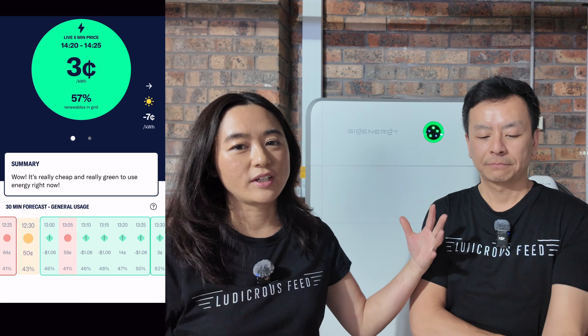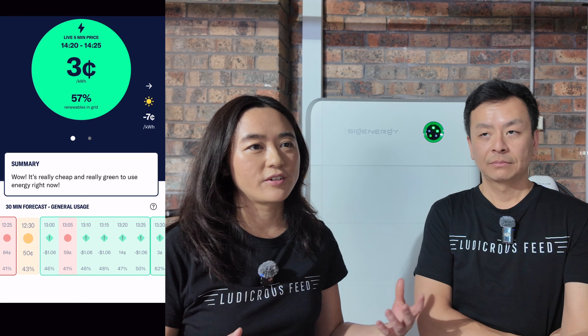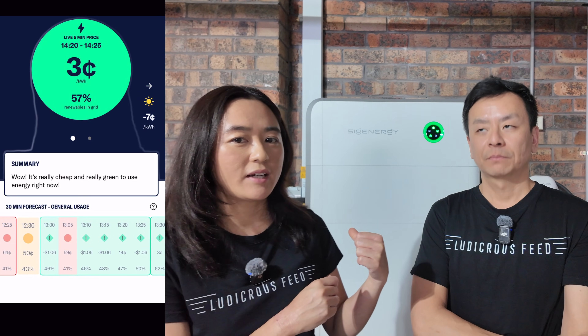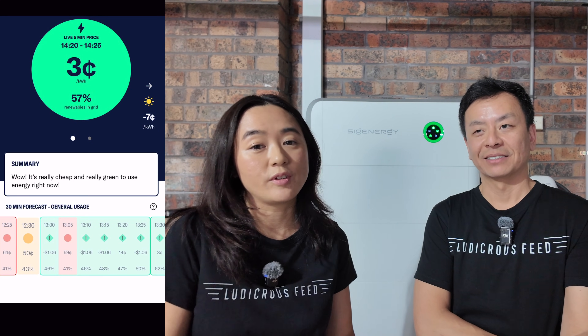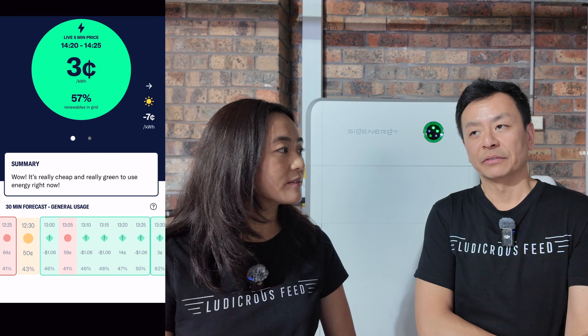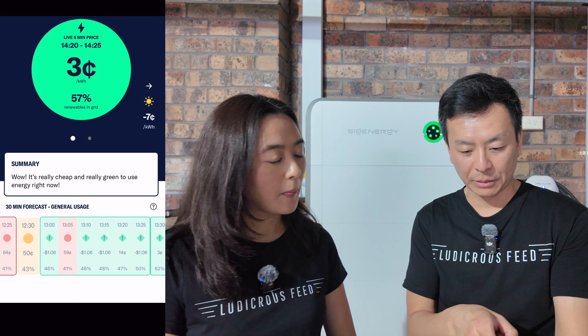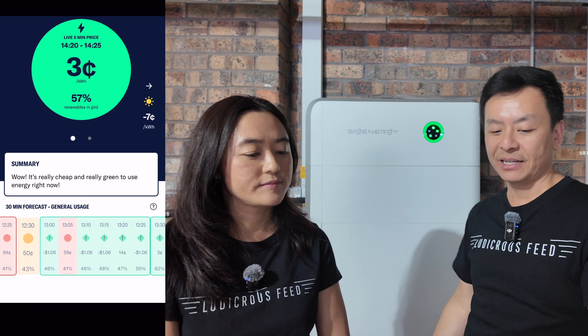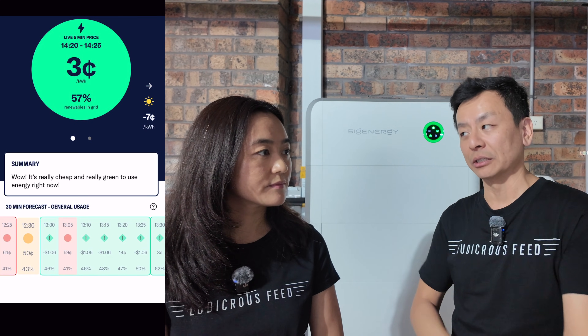Not only did we sell at a ridiculously high price, but then the grid overcorrected — for a 20-minute block, we were actually being paid to take the electricity back. So the battery charged up because it was drained from the last spike, and it was getting paid $1.06 to charge. They were paying people to charge EVs, charge batteries — just to take the excess back.